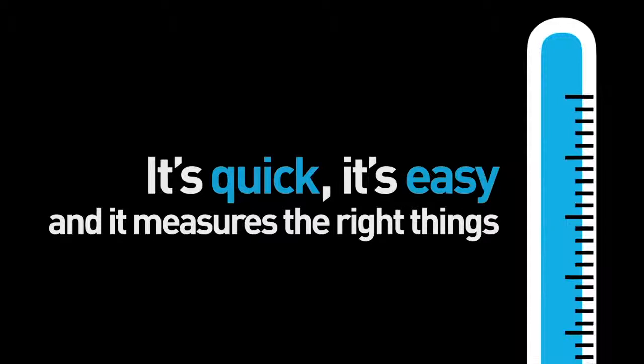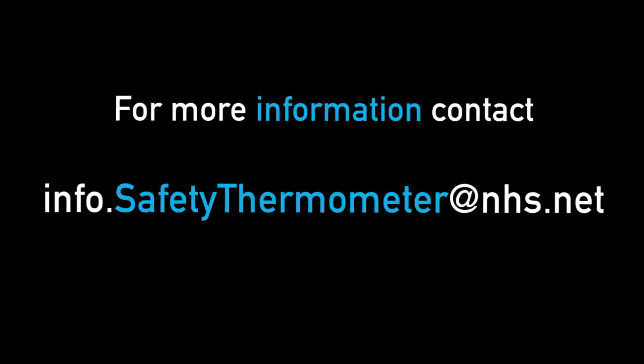It's quick, it's easy and it measures the right things. It's not just counting, it's caring.